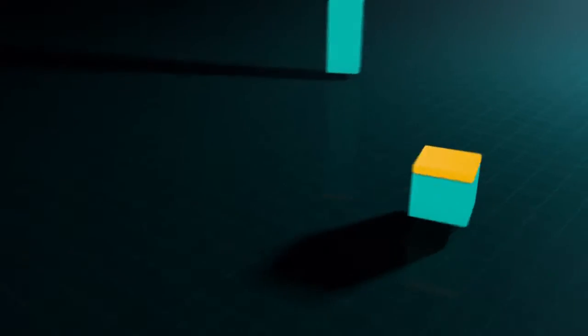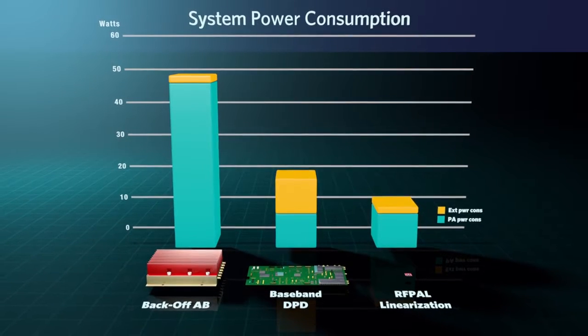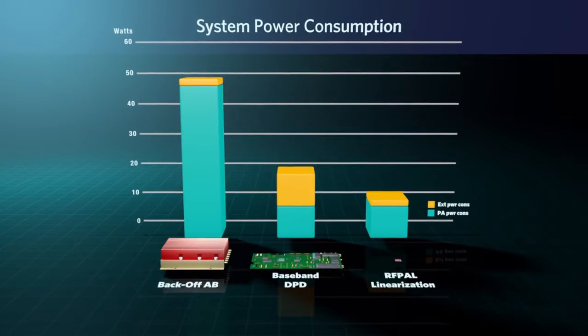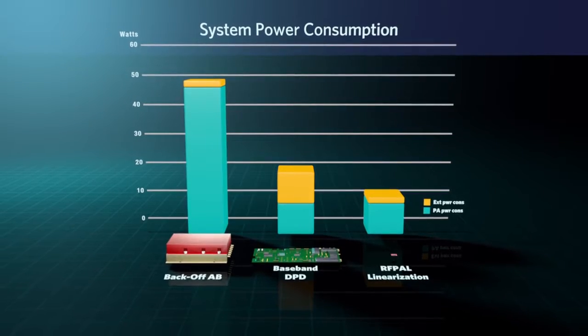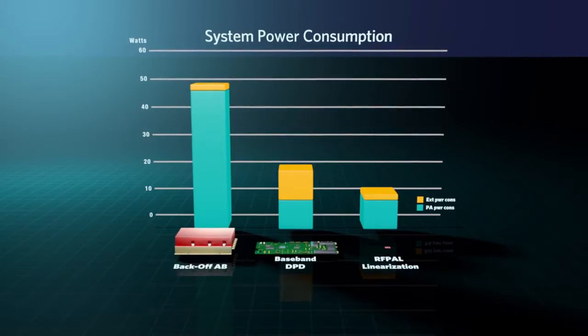This chart displays the power savings you can achieve with SC2200 for a 5-watt system. Implementing Maxim's RFPAL technology ultimately results in a 33% reduction in system power consumption versus DPD and 69% versus back-off.